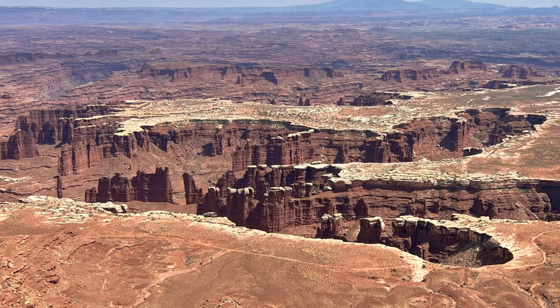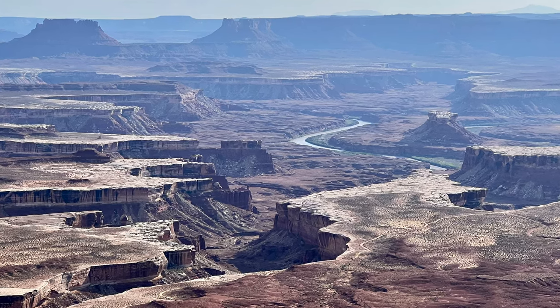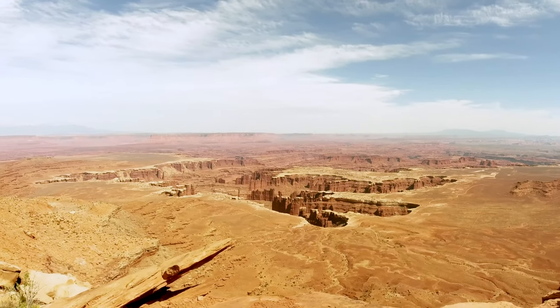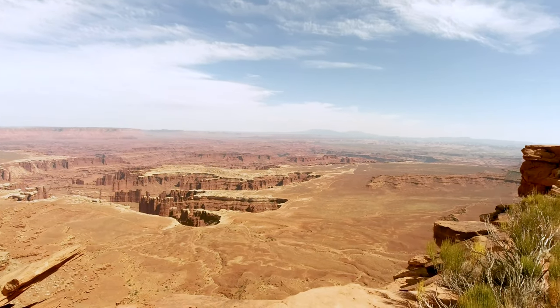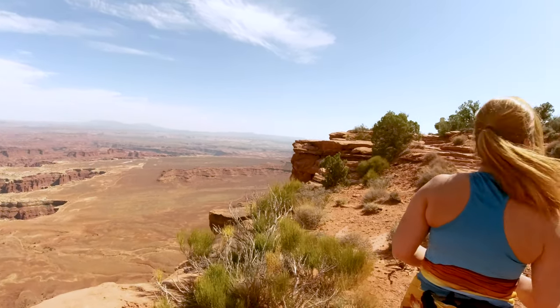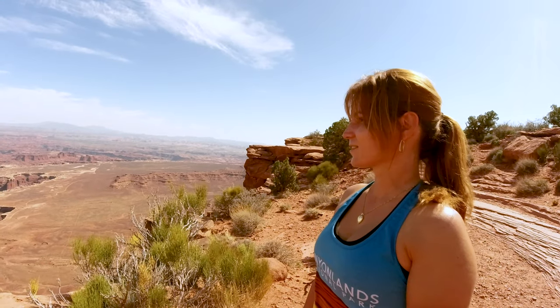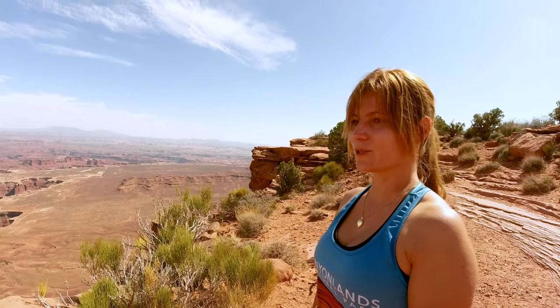This park is very huge. It probably takes one week if you take a car and drive around just to see the different viewpoints. And here's my honey, she wants to say something. Yeah, I'm just walking around looking at all this beauty. It's incredible — nature is incredible as always.